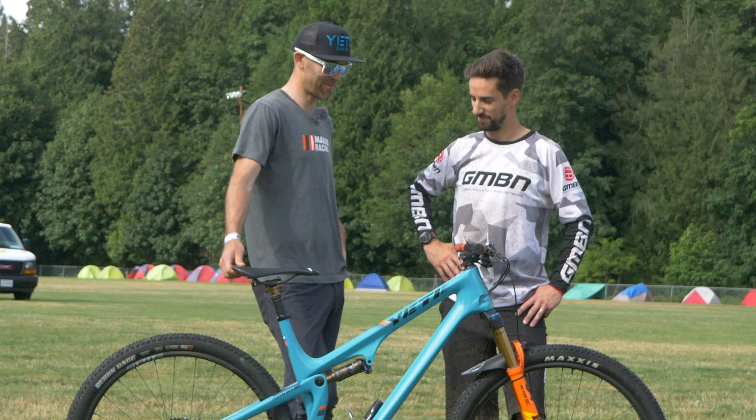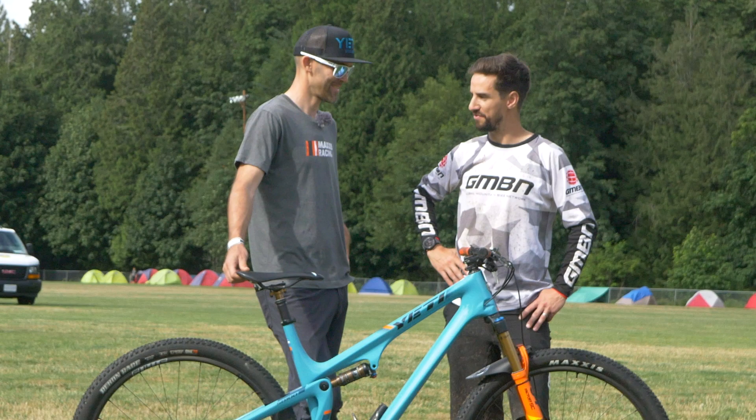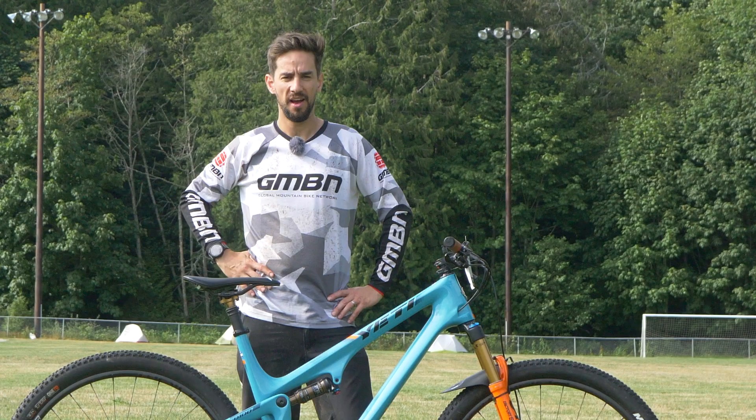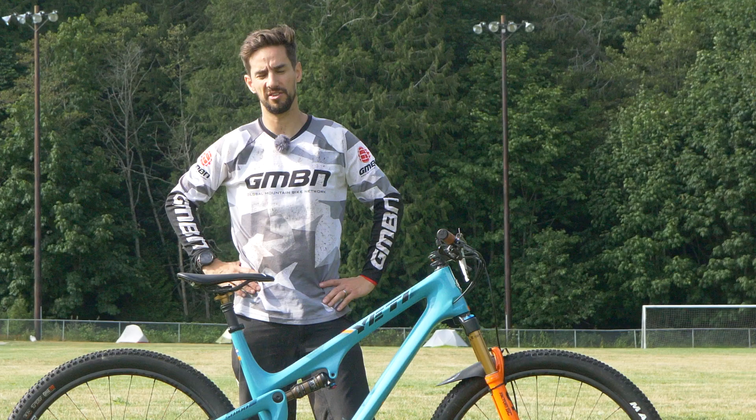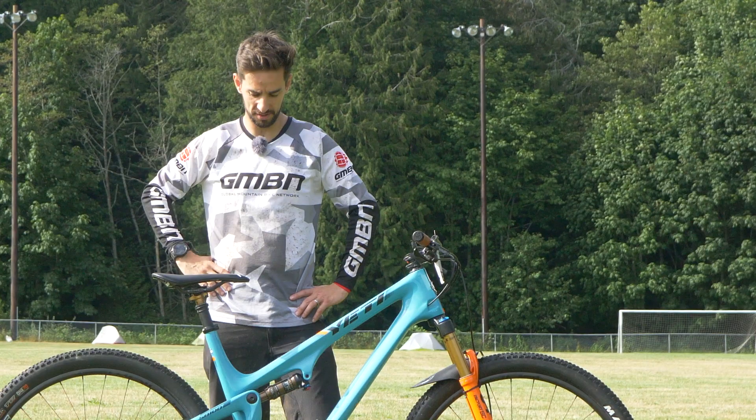Thanks, Jeff. So there's Jeff Kabush's Yeti SB100, filmed on day five of the BC Bike Race with two more days to go. This video will come out after the race finishes — Jeff, you almost won, but there were just three seconds between him and Felix Berg, so it was a very tight race. Cool-looking bike, much cooler for having the number one plate on front. If you want to see the video of me riding one day at the BC Bike Race on Shimano XTR, click over there. Give us a thumbs up if you like the look of this bike, and hit that subscribe button.